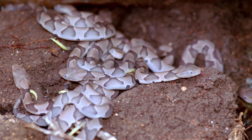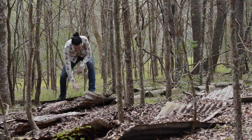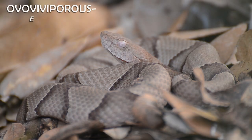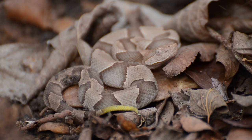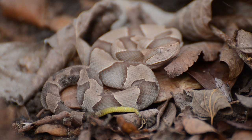These newborns will lose their opaque appearance after the first shed in a few days. Southern copperheads are ovoviviparous, which means eggs incubate inside the mother's body and babies are born live. Juveniles have an alluring yellow tail they use to entice frogs and lizards over for dinner.